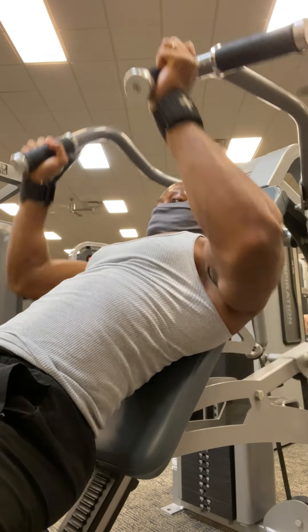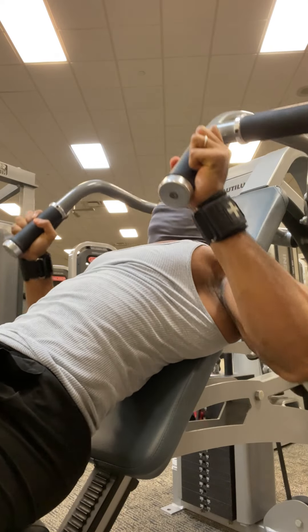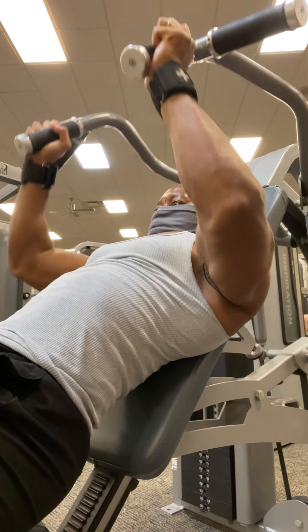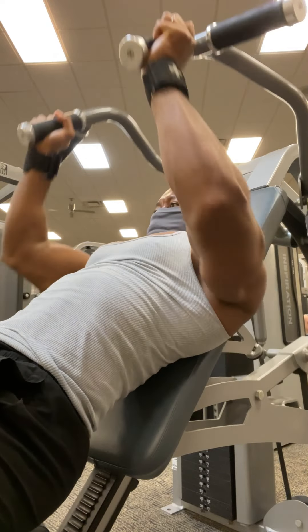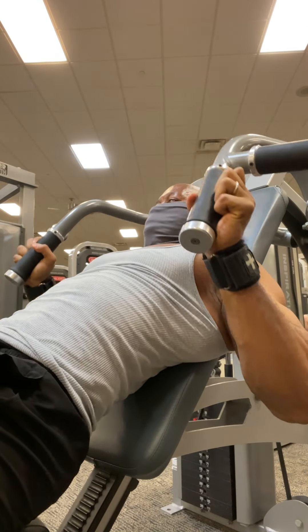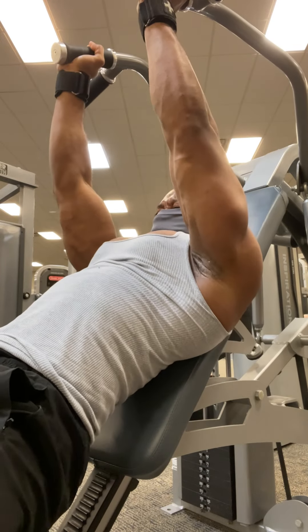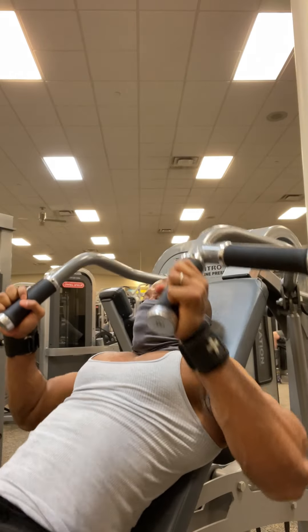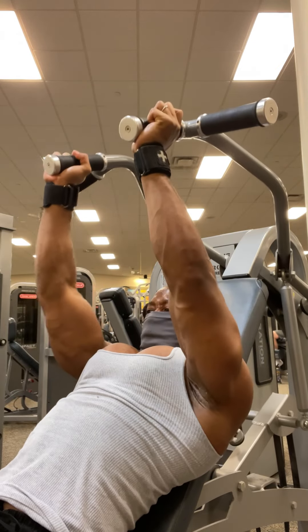So today's chest day, we start with an incline press. We're going to do three sets of 12 reps, guys. Make sure you're getting that full stretch and squeezing as hard as you can at the top of each movement. Just stretch and squeeze — that's basically all we're doing.